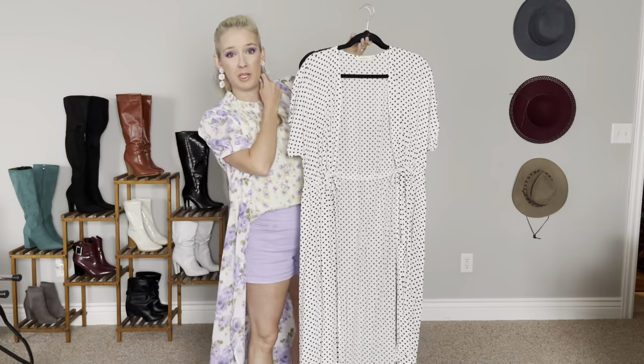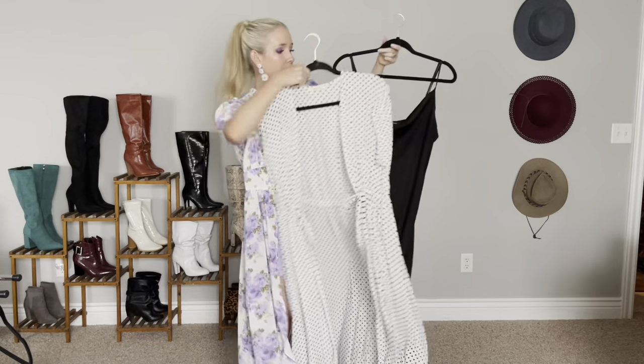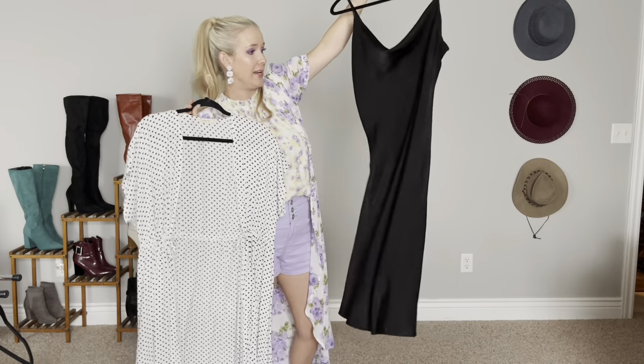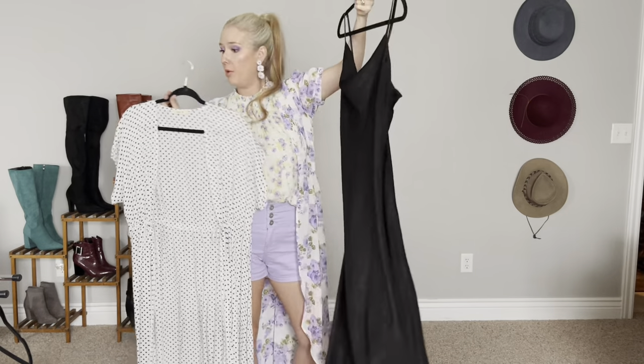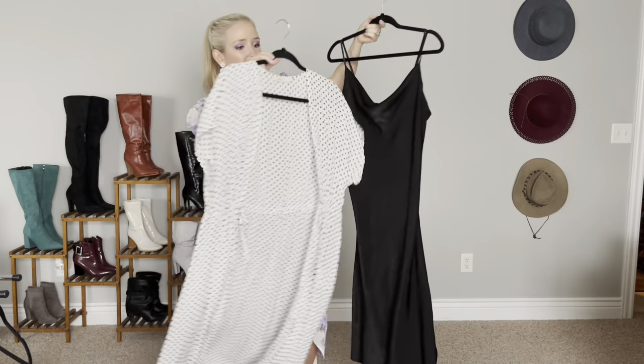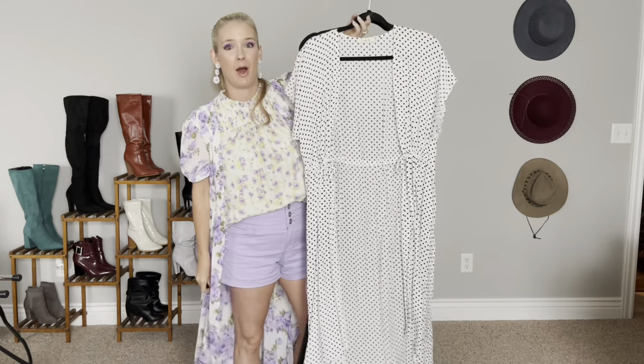For the dressy option on this kimono, I'm just going to throw it over a long black slip dress. I'll probably keep the shoes the same and keep the hat as well. That's going to be our dressy look for this black and white polka dot kimono.